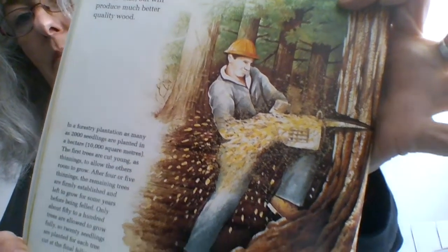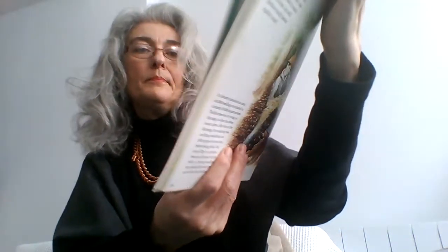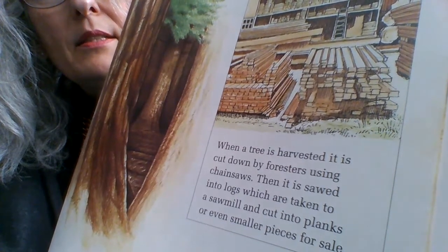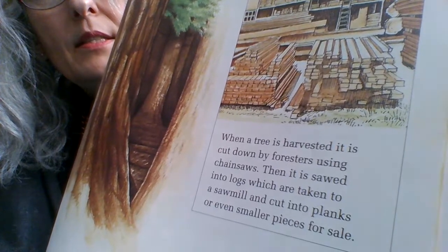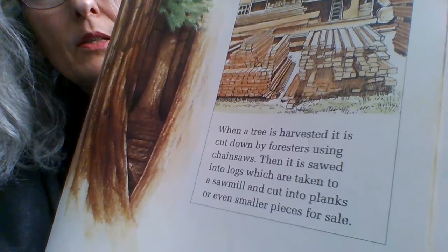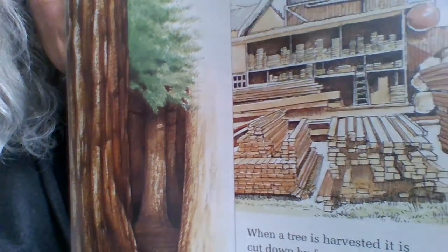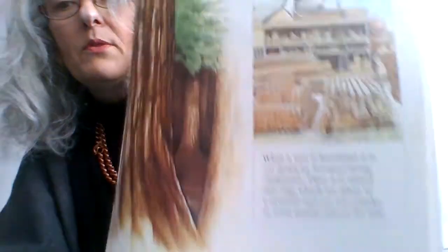And this is the felling as it happens — felling for timber. When a tree is harvested, it is cut down by foresters using chainsaws. Then it is sawed into logs which are taken to a sawmill and cut into planks or even smaller pieces for sale. You may have seen that in DIY stores if you go there with your parents.